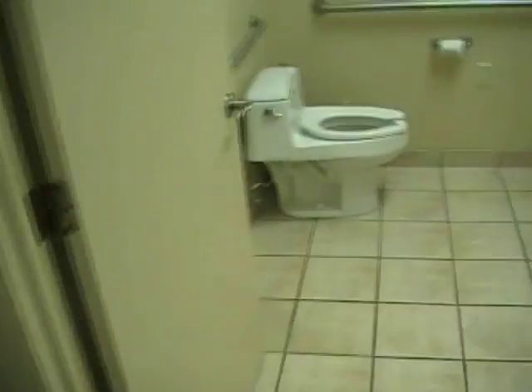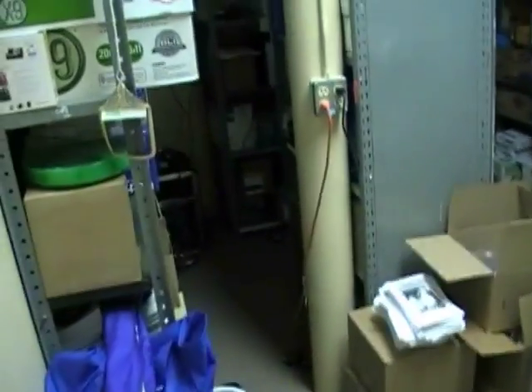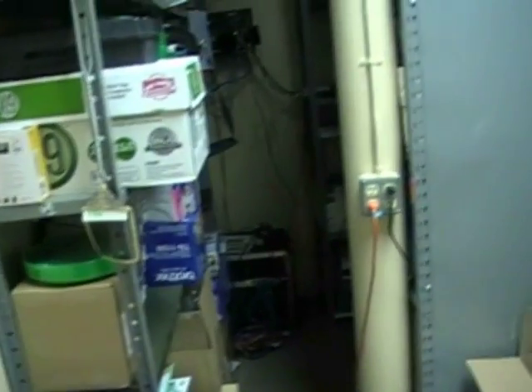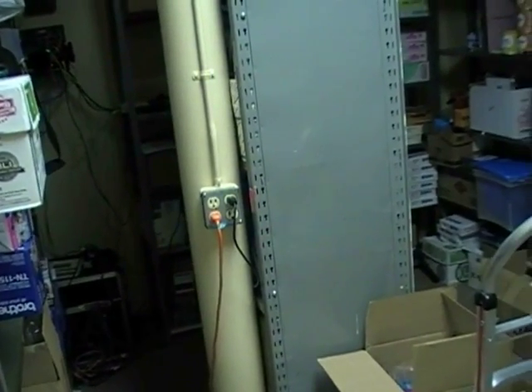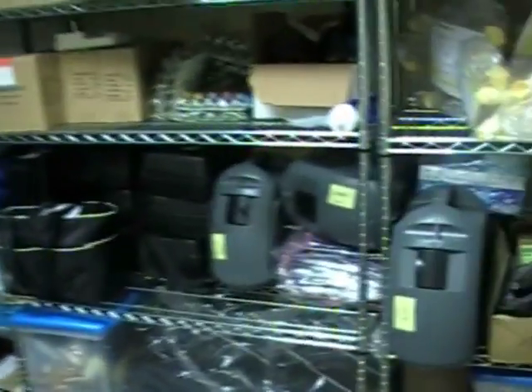We'll look in the lab room here shortly. There's a restroom and a storage area. The storage area is not totally packed but pretty crowded — about 10 by 8, and this space is about 10 by 16.